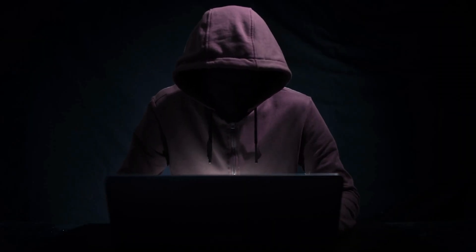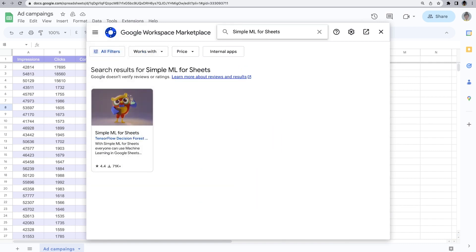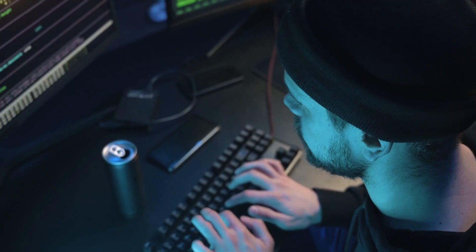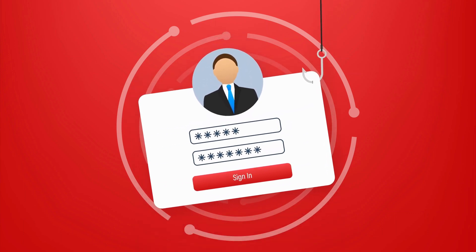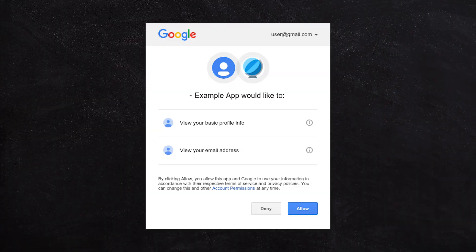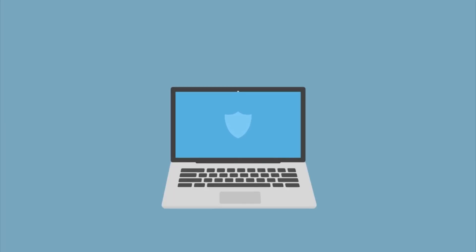However, there was one little caveat — one little instance where people could still get access to your account, even with two-factor authentication locked down. That was actually through the Google Workspace Marketplace. Developers were creating tools and plugins listed in the Google Marketplace, and they were sending out a phishing link. Instead of going to a fake website — which was easy for Google to detect — they would send you to a plugin. That plugin would use Google's APIs to make a legitimate request to your account to log in, and a legitimate request to your two-factor authentication, and boom, they're into your account. So locking down less secure apps from having access to your account may help in that case.